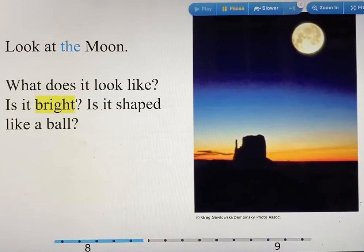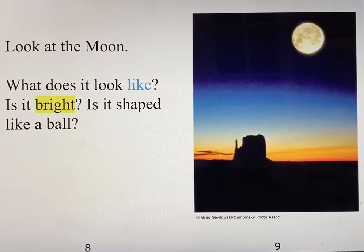Look at the moon. What does it look like? Is it bright? Is it shaped like a ball?